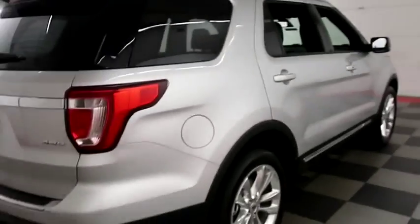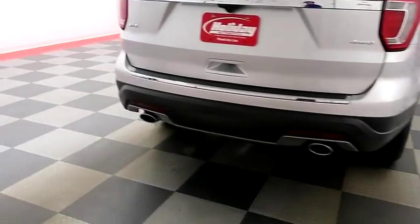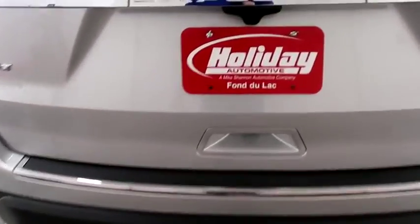One more look down the passenger side, then swinging around to the back end. Dual point exhaust, rear backup sensors and a camera.